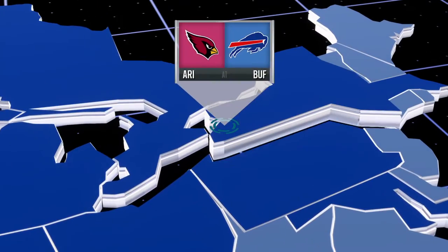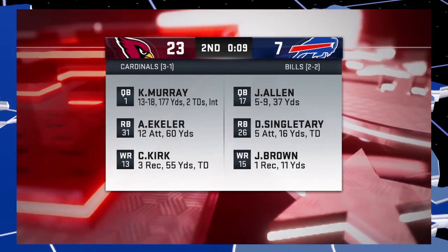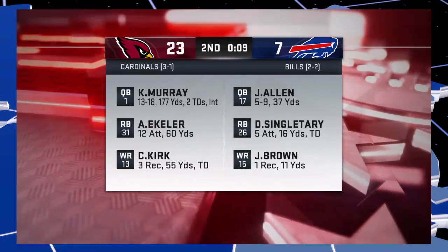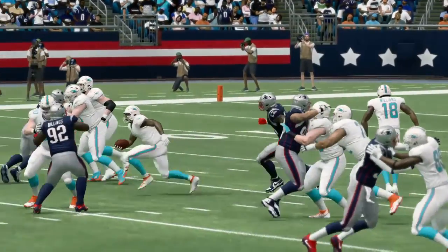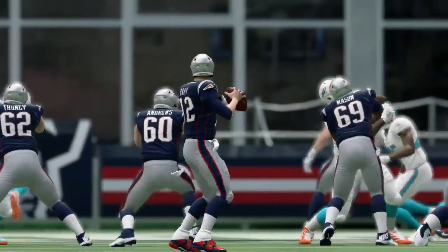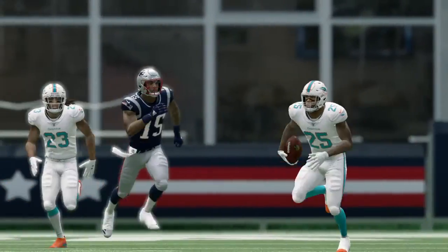Lastly, let's get up to Buffalo to check on the Bills. This one going the visitors' way as the Cardinals have the lead. Christian Kirk with a touchdown reception. Meanwhile, in our game, it's been a defensive struggle. Which offense can break through in the second half? To find out, let's hand it over to our broadcast team of Brandon Godden and Charles Davis.